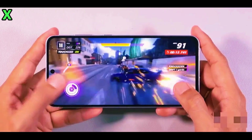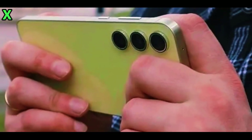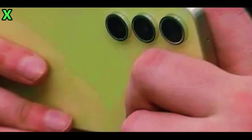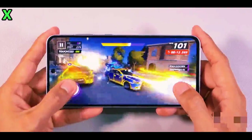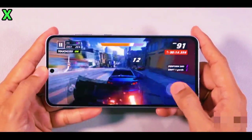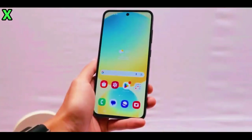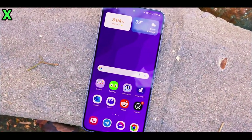Now let's talk about power. The A56 5G has a 5000mAh battery, the same capacity as the A55, but the big upgrade comes in the charging department. Samsung has bumped up the fast charging support to 45 watts, up from 25 watts in the previous model. So not only are you getting a massive battery, but you'll also be able to charge it up a lot faster.